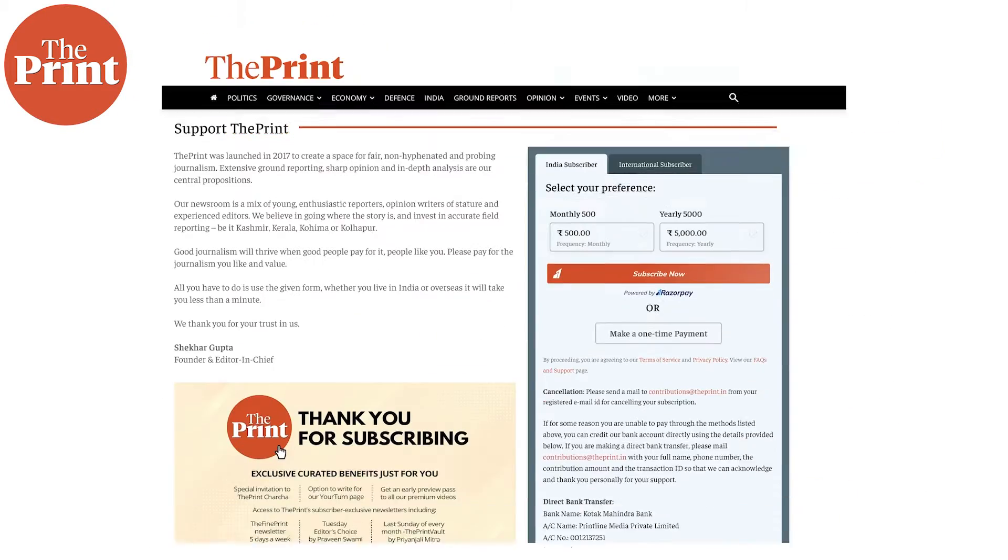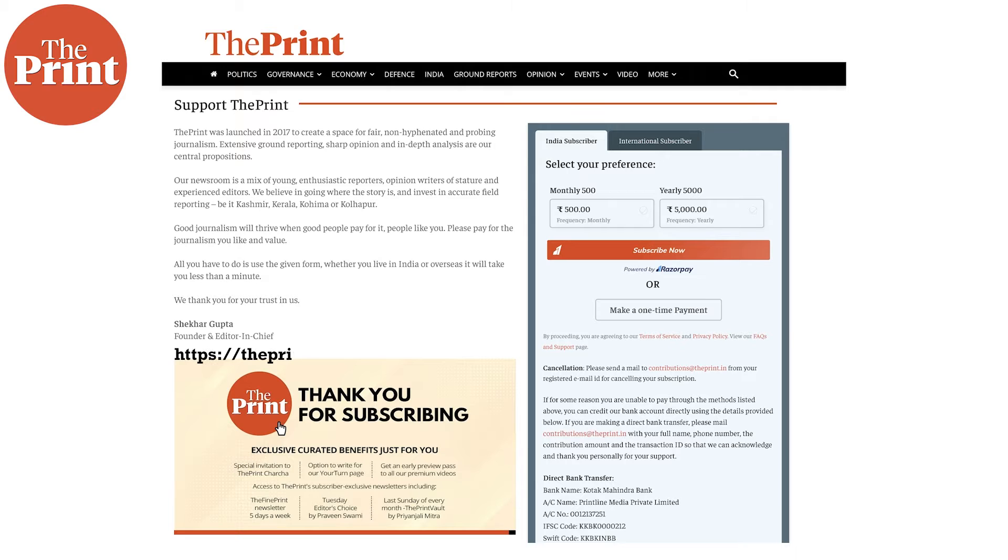If you like our work, do consider paying for a subscription to the print. You can do so through the link in the description box below.